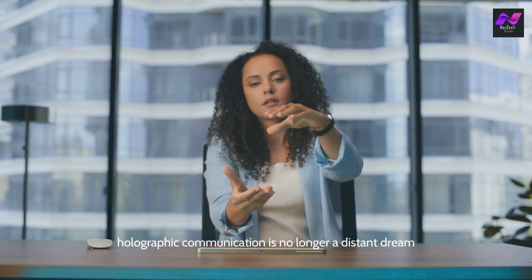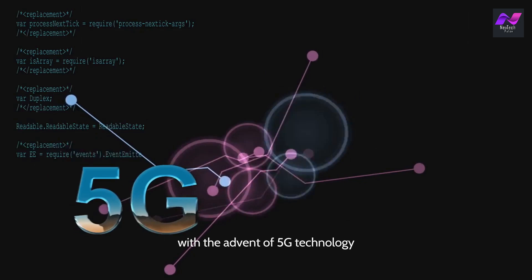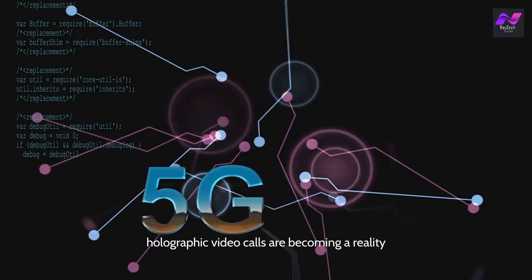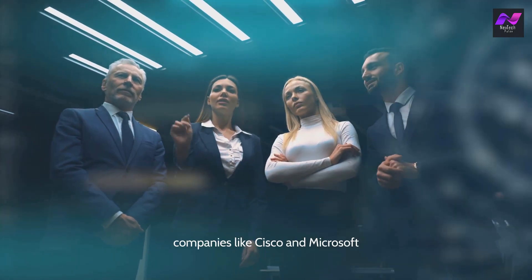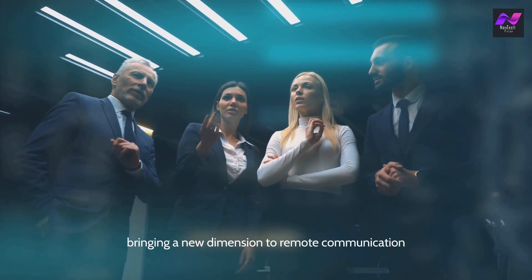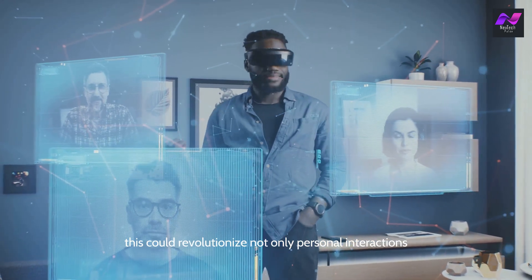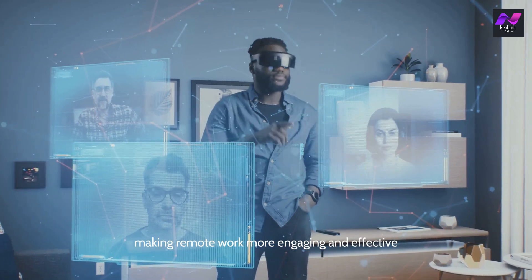Holographic communication is no longer a distant dream. With the advent of 5G technology and advanced holographic displays, real-time holographic video calls are becoming a reality. Companies like Cisco and Microsoft are developing systems that enable life-sized holographic video conferencing, bringing a new dimension to remote communication. This could revolutionize not only personal interactions but also business meetings, making remote work more engaging and effective.